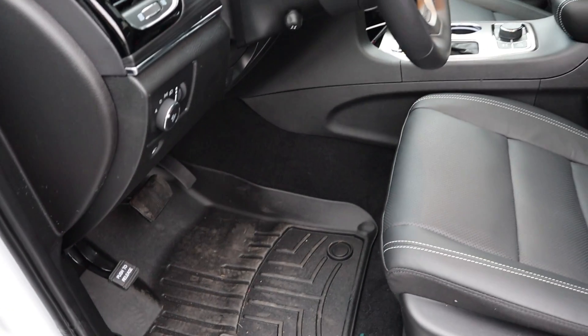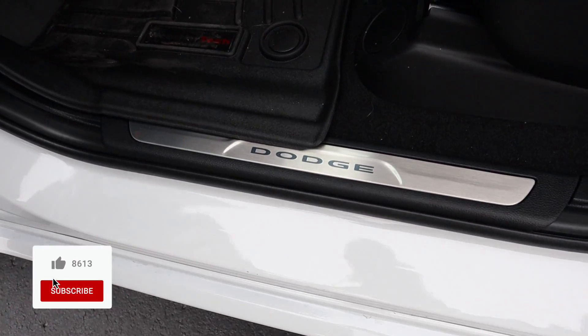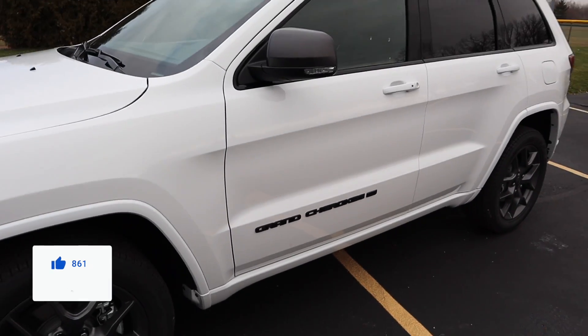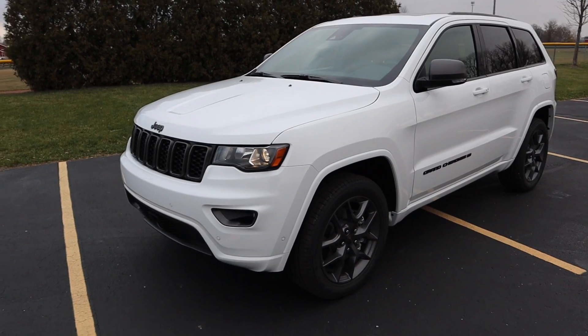Hey guys, I got something new to show you here. It's a 2021 — well actually it's the 2021 Jeep Grand Cherokee 80th Anniversary Edition.